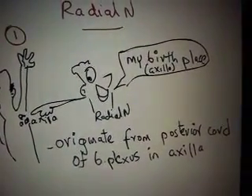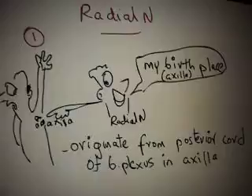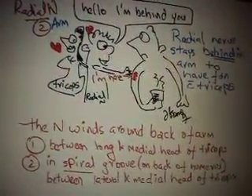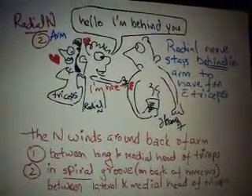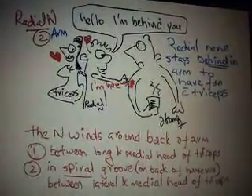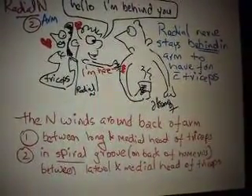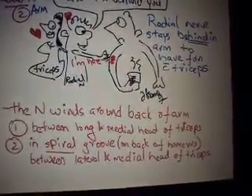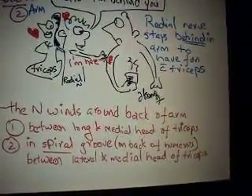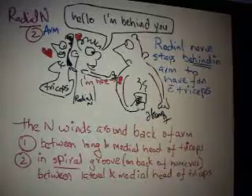The radial nerve originates from the posterior cord of the brachial plexus in the axilla. The radial nerve stays behind the arm and has some involvement with the triceps — it is in the posterior compartment associating with the triceps. The radial nerve winds around the arm: first it is seen between the long and the middle head of the triceps, then in the spiral groove on the back of the humerus, and then between the lateral and the middle head of the triceps. So it is associated quite a lot with the triceps in the arm.